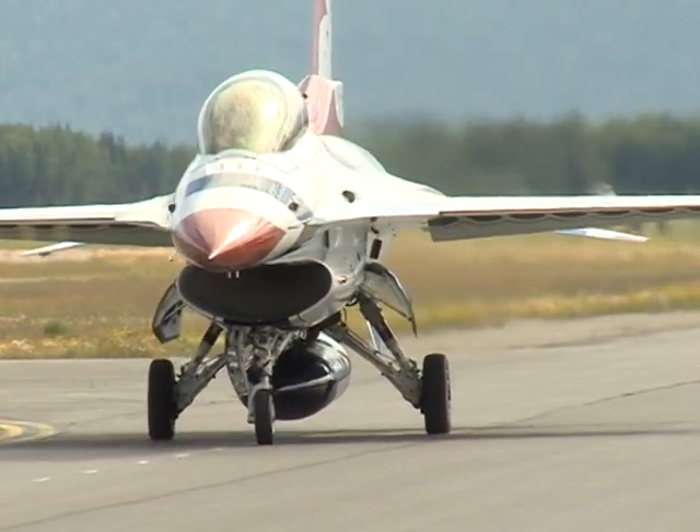And doing that with both the diamond formation, the solo formations, and the delta formation when they bring it all together and fly 18 to 36 inches apart from each other.